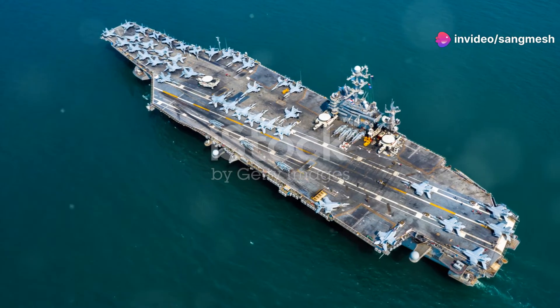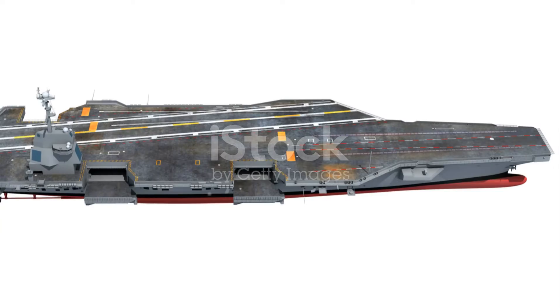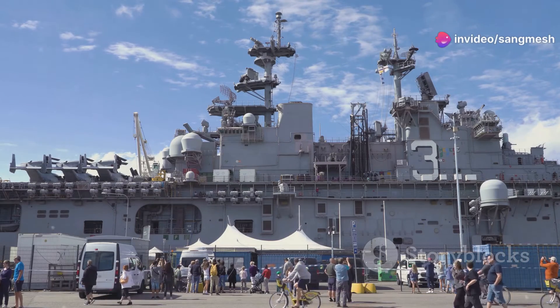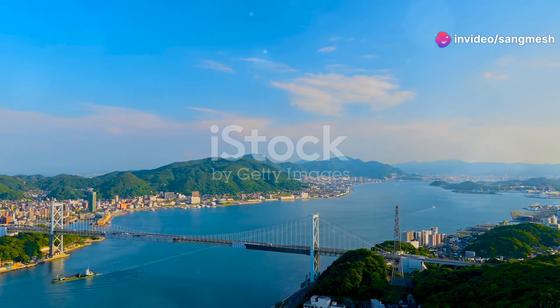Now, why does all this matter? The USS Gerald R. Ford isn't just a marvel of engineering — it's a symbol of American naval superiority. It projects power, ensures peace, and supports humanitarian missions worldwide. When she sails, the world takes notice.